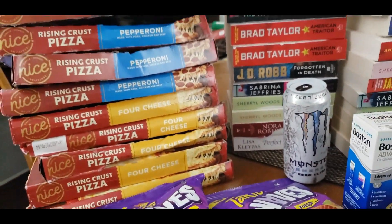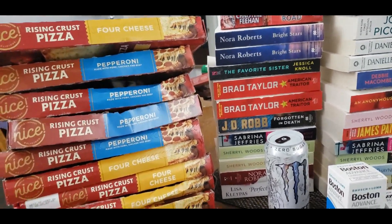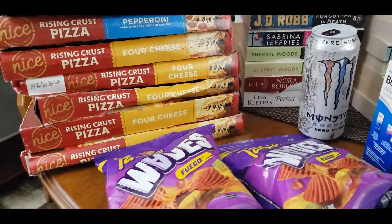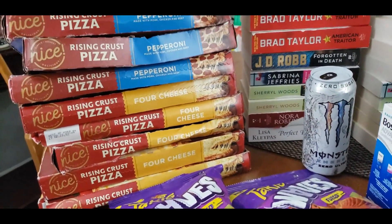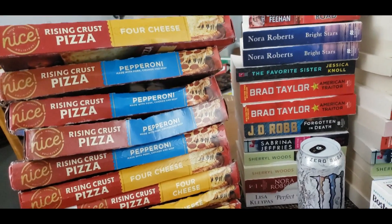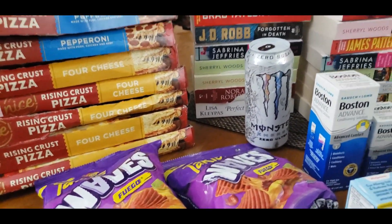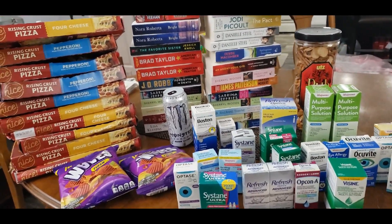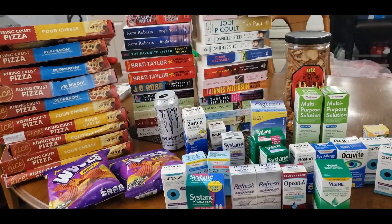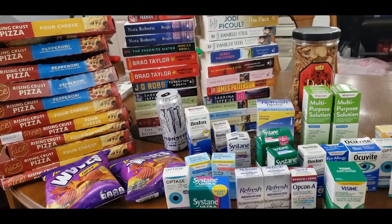And then I have ten pizzas — woohoo! This was very exciting, and I got to them before they got warm, so they must have just thrown them out. All different kinds — four cheese and pepperoni. Altogether, this was a pretty good haul. I'm glad I stopped there on my way home from work. I got a good amount of goodies here, I just wanted to show you guys. Alright, bye!